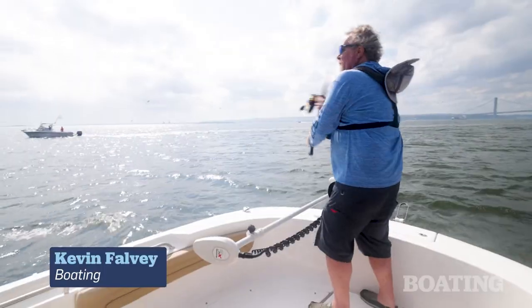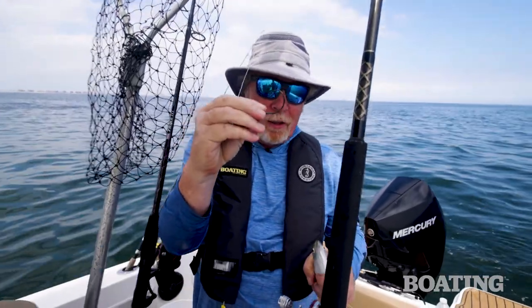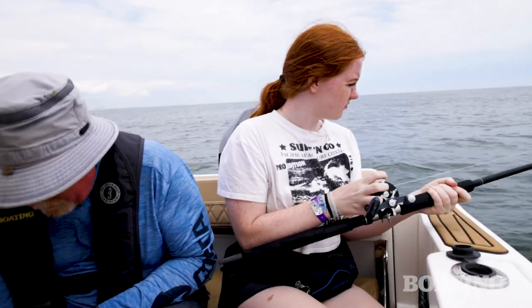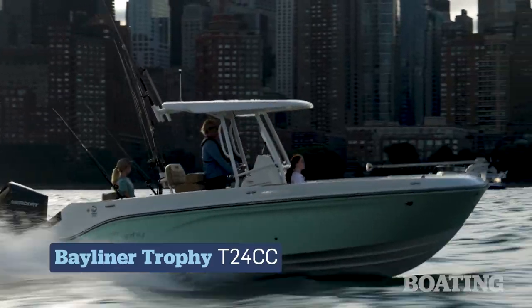Hi, everybody. I'm Kevin Falvey, editor-in-chief of Boating Magazine and author of Falvey's Guide to Fishing Long Island. I'm here in my hometown, New York, New York. I'm with my daughters, Margaret and Kira, and we're aboard the Bayliner Trophy T-24CC.